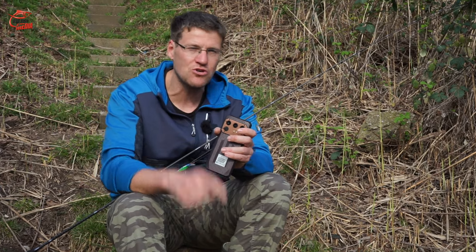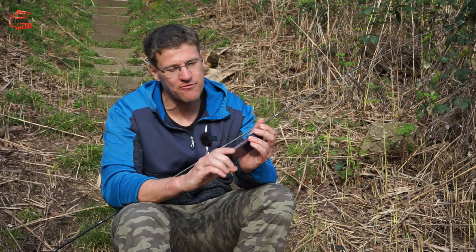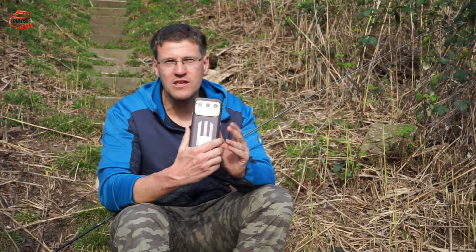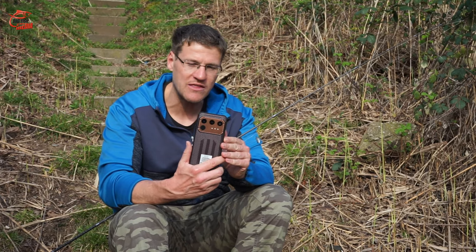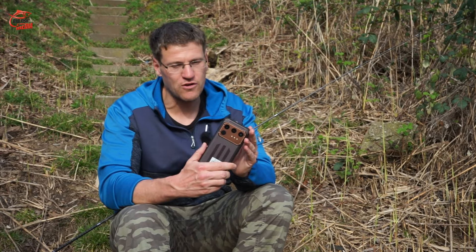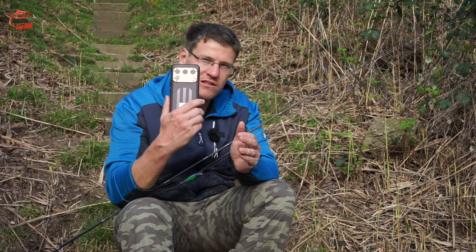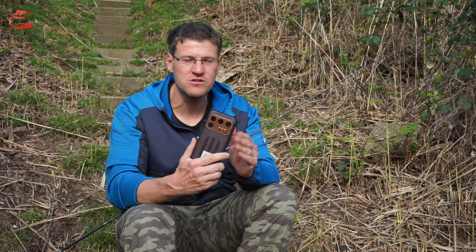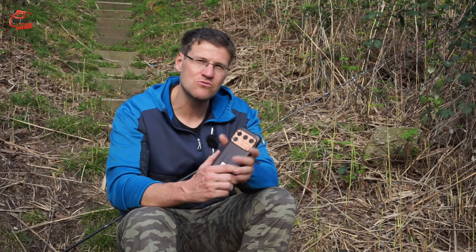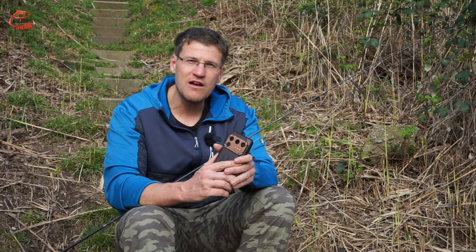Dann fehlt nur noch der Fisch – das wünsche ich euch natürlich. Viel Petri Heil am Wasser! Aber bevor ich mich verabschiede, muss ich noch die Gewinnfrage stellen. Ich habe versprochen, dieses Rugged-Phone für euch zu verlosen. Und da möchte ich von euch wissen: Bei welcher Angeltechnik – welche ist eure Lieblingsangeltechnik am See, am Fluss, am Teich, wo auch immer – würdet ihr dieses Outdoor-Phone mitnehmen, wenn ihr es gewinnt? Postet es in die YouTube-Kommentare zu diesem Video. Dann wähle ich einen Gewinner aus und schicke ihm das Smartphone zu. Viel Erfolg beim Gewinnspiel, Petri Heil, und bis zum nächsten Mal – Ciao!